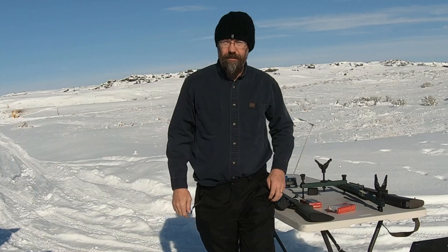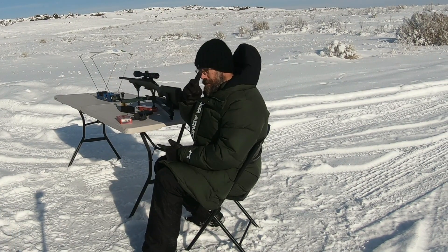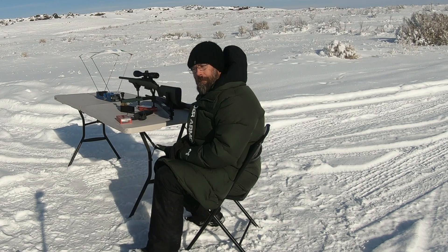Anyway, let's get started. First we're going to shoot the bolt-action — a 10-round string — and then we'll shoot the semi-auto, also a 10-round string.